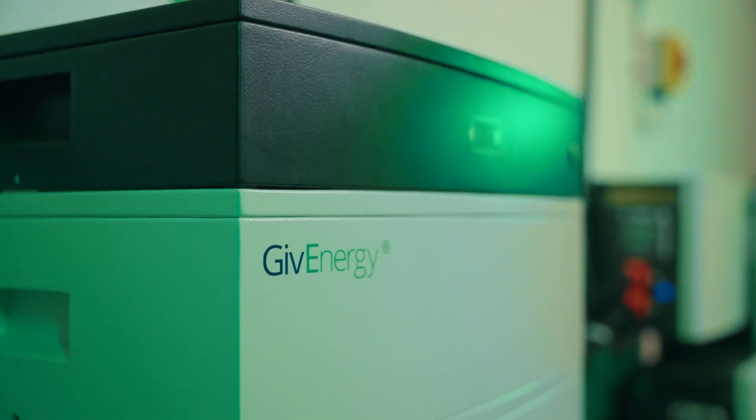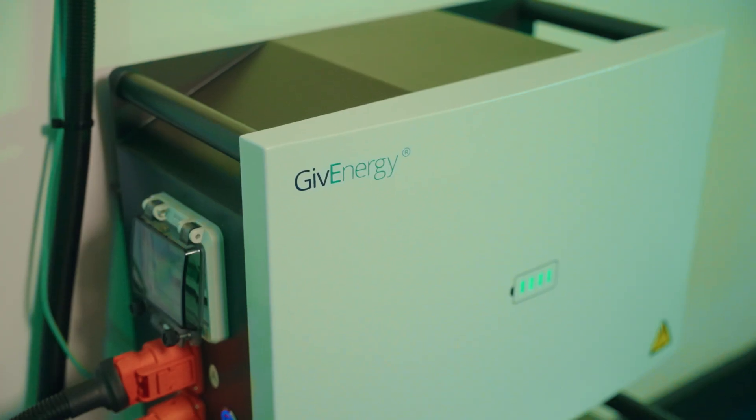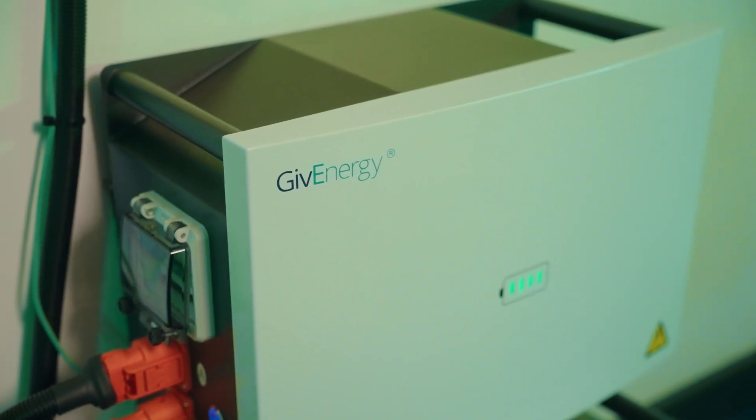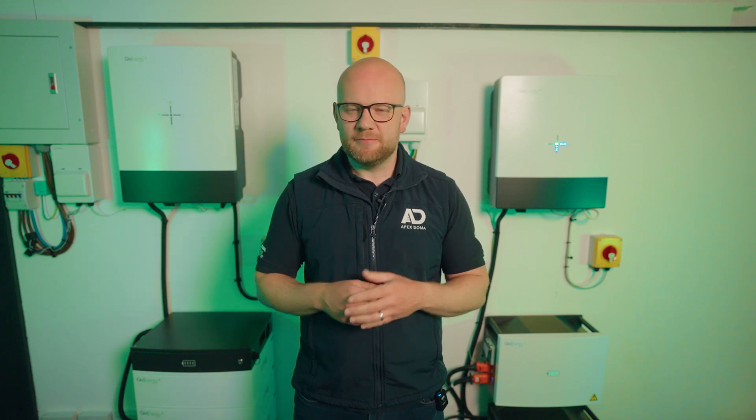High voltage GivEnergy battery storage systems versus low voltage GivEnergy battery storage systems — what's the difference, why does it matter to you, and how does it all get put together? Today I'm going to be breaking that down for you.